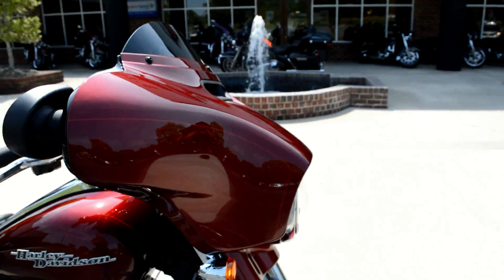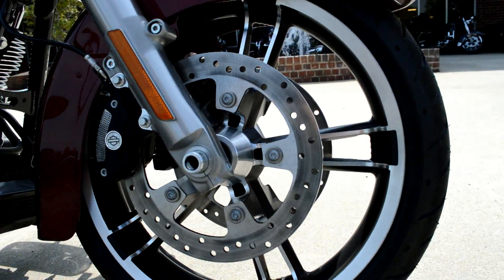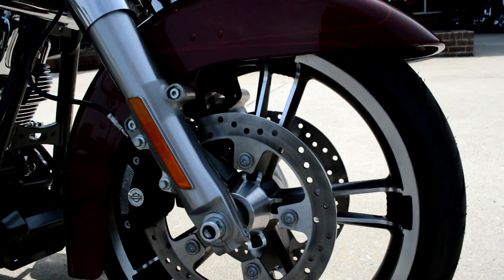This is one of the Project Rushmore touring bikes. We've got the Eliminator wheels with the dual open floating rotors for extra stopping power.